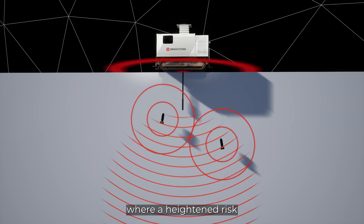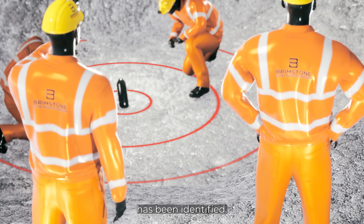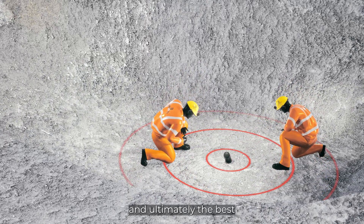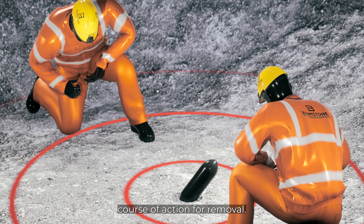And for those sites where a heightened risk has been identified, our investigation service manually determines exactly what we're dealing with and ultimately the best course of action for removal.